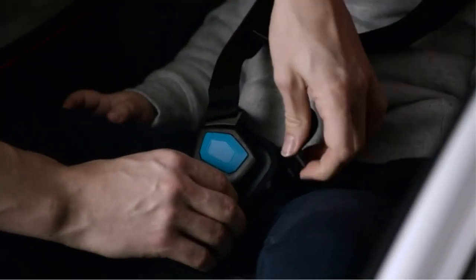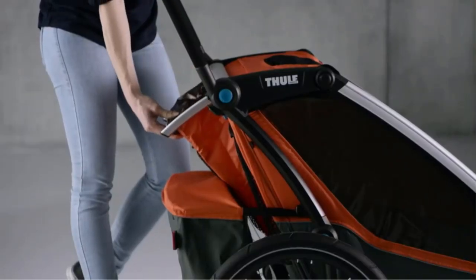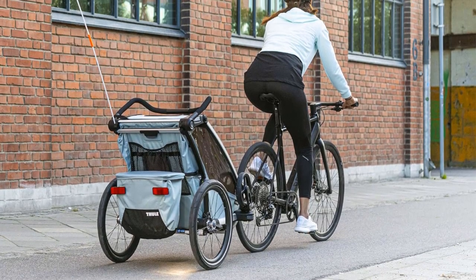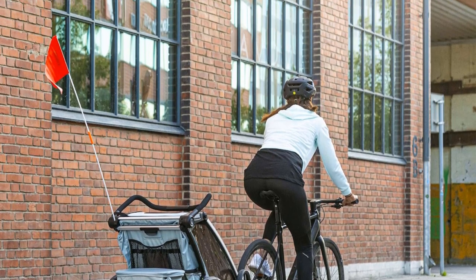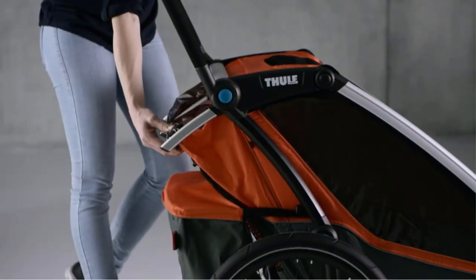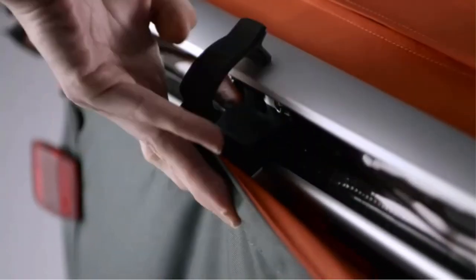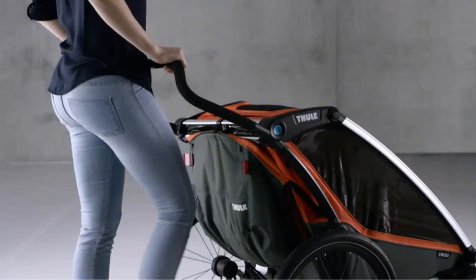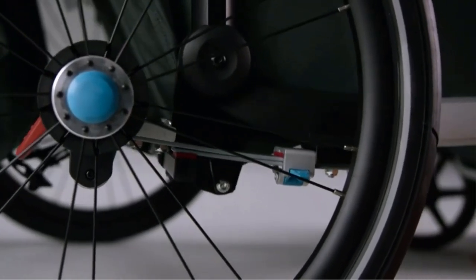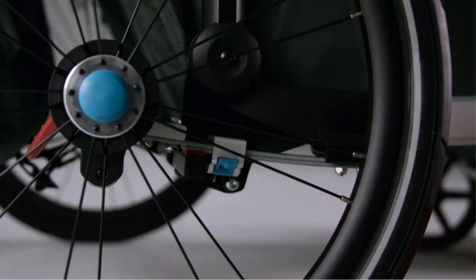However, jogging and ski kits are sold separately, providing even more flexibility for specific activities. One notable feature of this trailer is its compact fold, making it effortless to transport and store — especially beneficial for families on the go. The Thule Chariot Cross also offers one-handed recline functionality, allowing for naps on the go. Seats can be reclined independently, ensuring individual comfort for your children. The trailer is equipped with adjustable suspension to absorb shocks and vibrations, providing a pleasant experience for both child and parent.